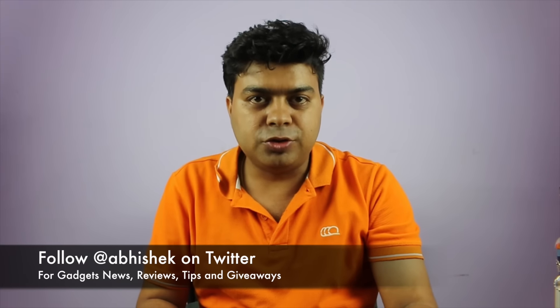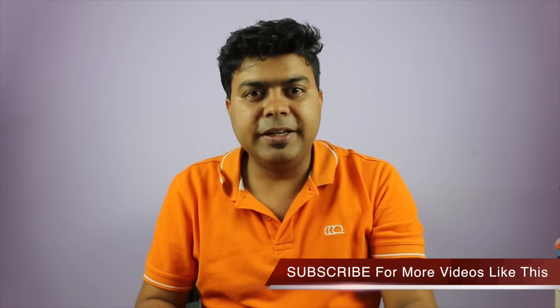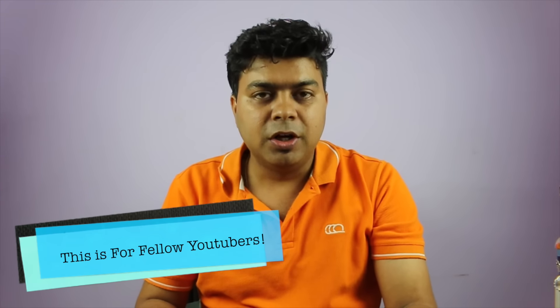Hey guys, this is Abhishek from Gadgetsuse.com. Today in this video I'm going to talk about all the camera equipment I use, the kind of tripod, what kind of mic I use, and all those things which actually help me make these videos for this channel called Gadgetsuse. There are a lot of people who follow me, including fellow YouTubers who are trying to build a channel and need some advice.